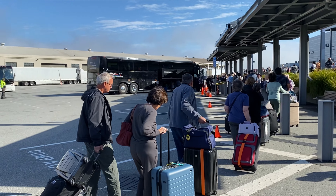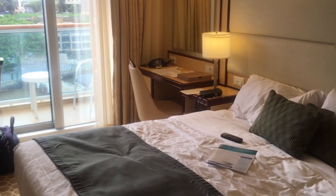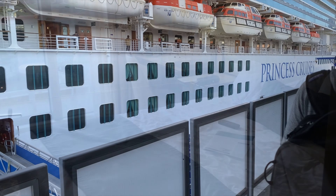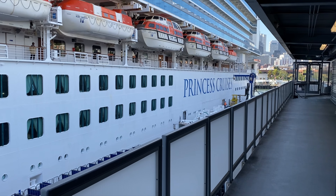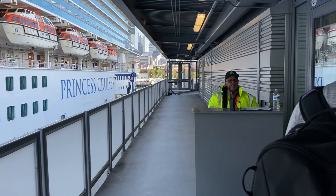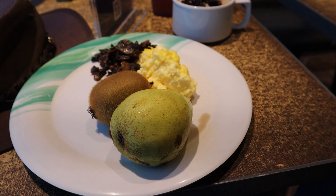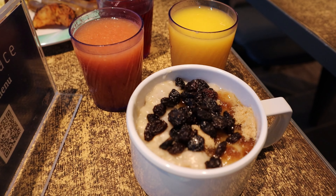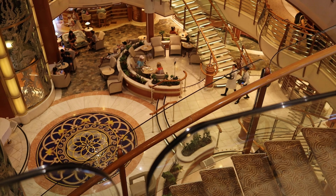A few days before the end of your cruise, you're going to get a form delivered to your cabin asking you what time you'd like to disembark. If you have an earlier flight home that day, you'll want to pick an earlier time slot to give you enough time to get off the ship, get your luggage, get to the airport, and make your flight. If your flight doesn't leave until later, you can reserve a later time slot — that's going to give you a chance to go to the buffet and have some breakfast. Leave the filled-out form on your bed or desk, and your room steward will pick it up. No need to take it down to guest services.